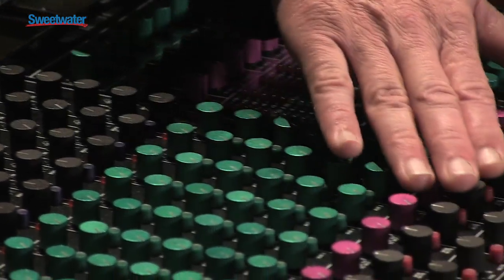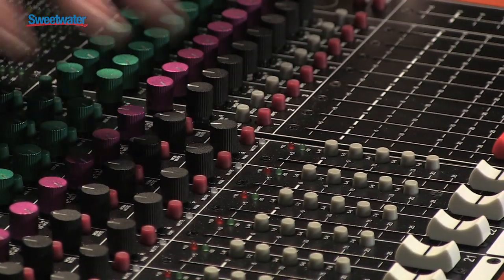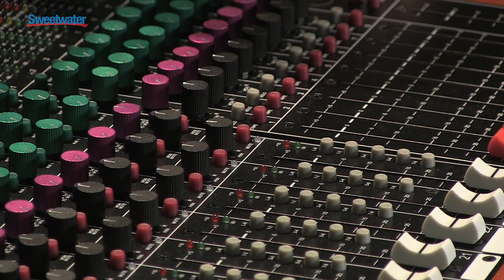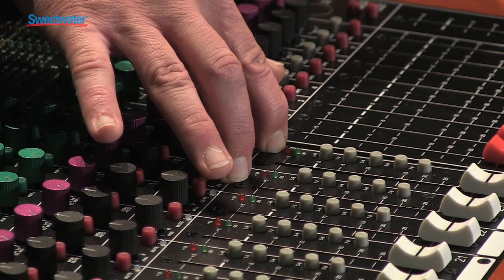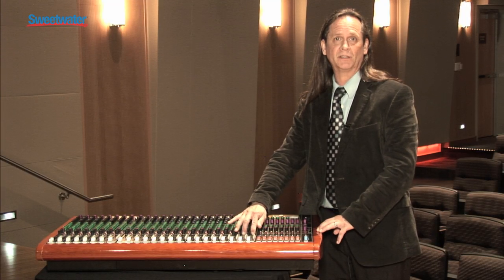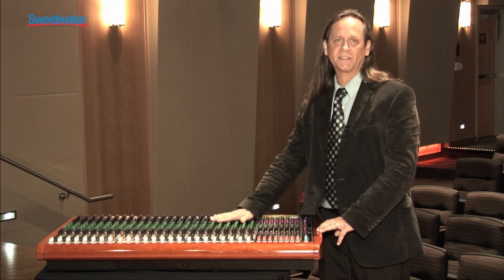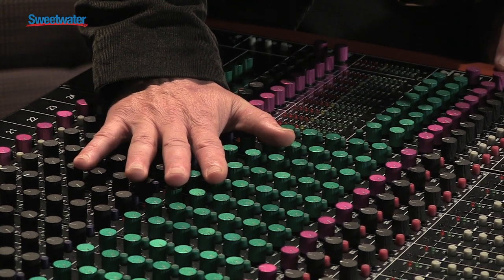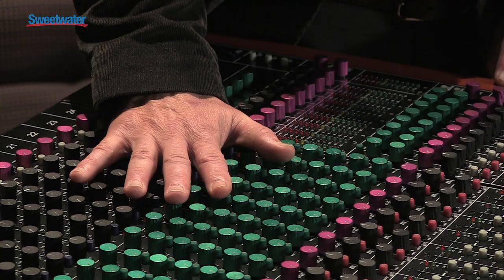You have a separate monitor return section and an input section that can handle either microphone or line level signals. All of this gives you the best sound quality possible because it's truly an analog console. We don't have to worry about bit reduction or dynamics — we're going to get full dynamics and full sound quality from a board like this. TOF is known for making one of the best-sounding analog consoles on the market, and at this price point there is nothing that can compete with it.